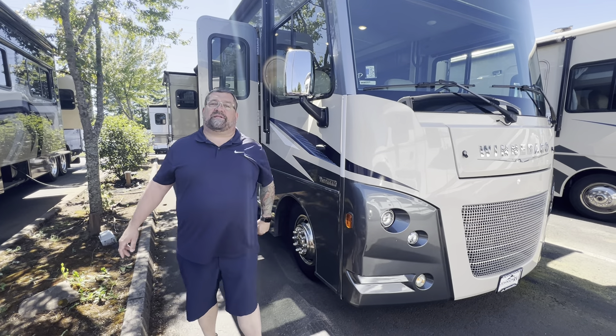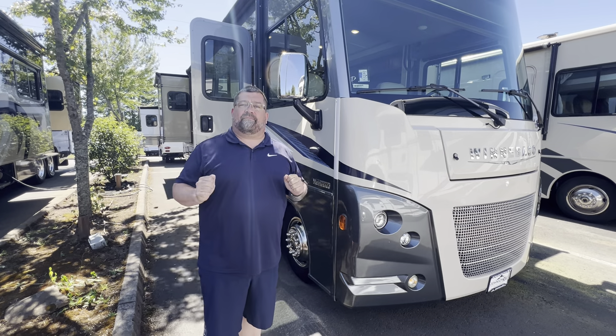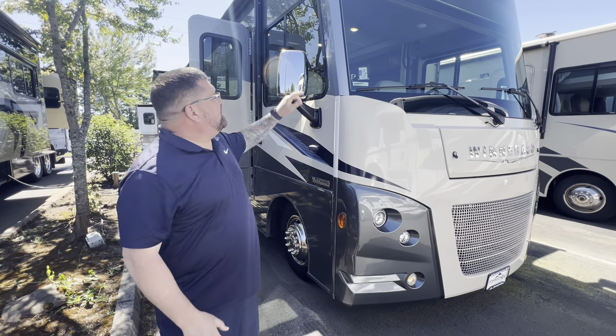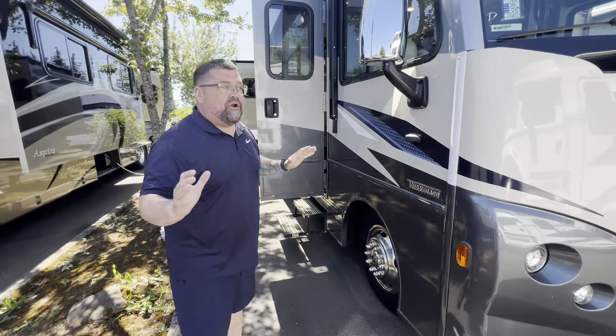Hi everybody, Ryan Weber and Rudy Martinez here. We were just talking about being embarrassed — you will never be embarrassed in this. This is a 2022 Winnebago Sunstar 32M, and this is a great-looking RV.